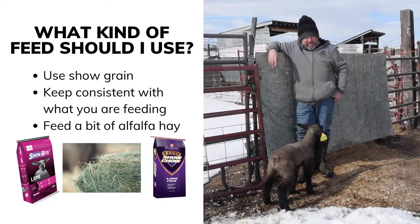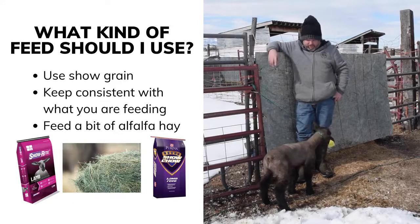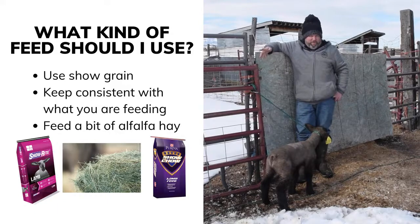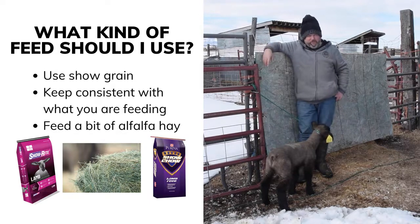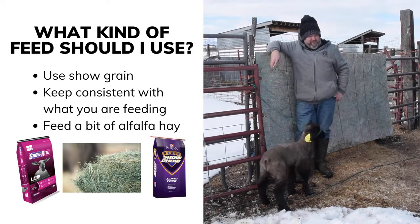Definitely you want to be consistent — stick on the same feed. You don't want to change feeds; that'll put them off for a little while. Six weeks from now, you don't want to change feeds. Keep them on the same feed throughout the whole process so they're used to it and don't get off their feed or get sick. If they get sick close to the fair, you've got to start all over again. Changing feeds will upset them — they won't eat or gain weight.